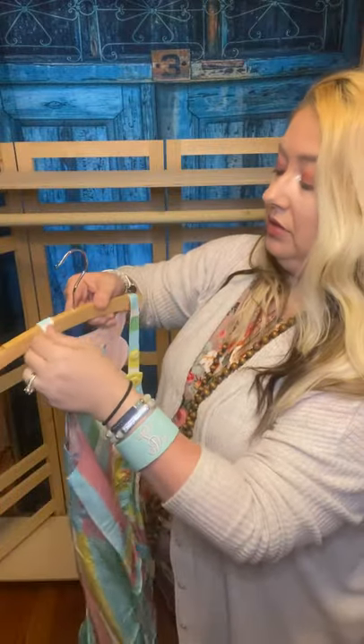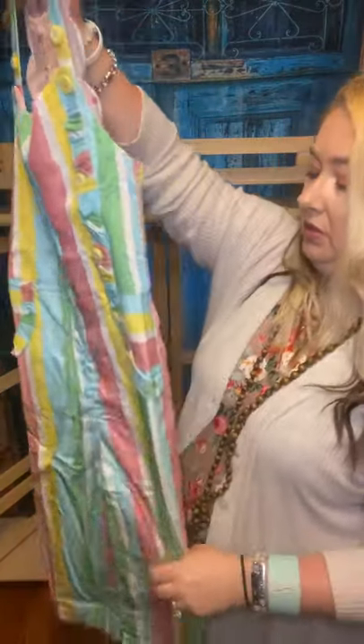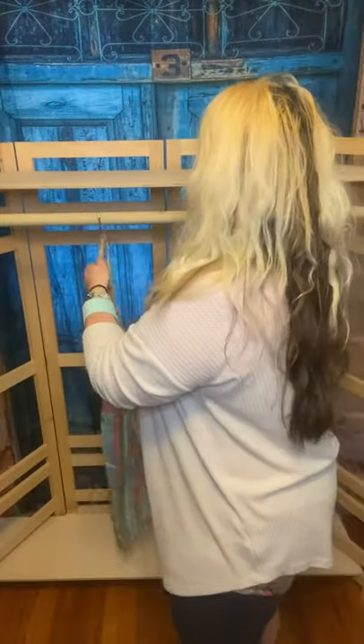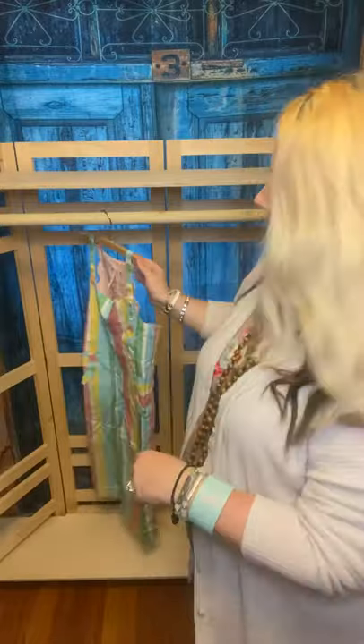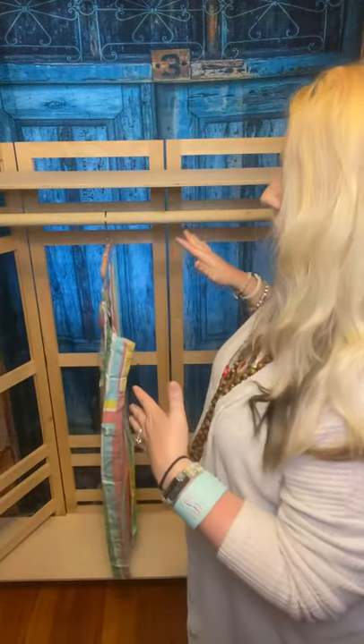I know my one daughter's gonna want to try this on when she comes home. So this is one of the eight pieces that you get. And if you decide to do shows and stuff, all this folds up — it is so easy, so you can do shows.